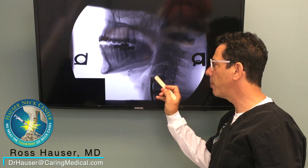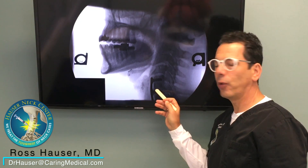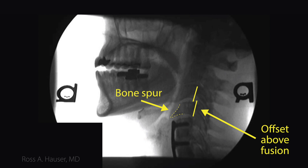Right here there's a massive bone spur that the body has formed since this joint fusion. Again, this is only two years later and the bone spur is humongous.